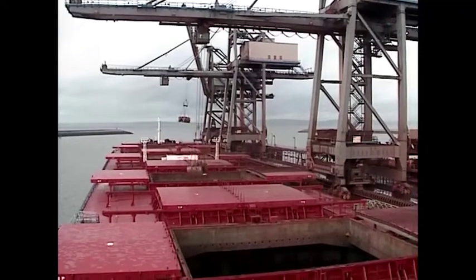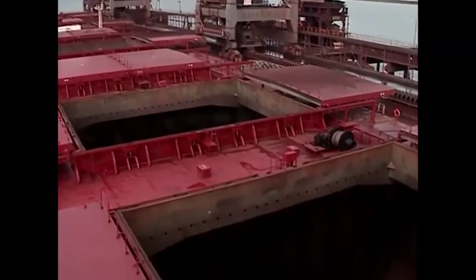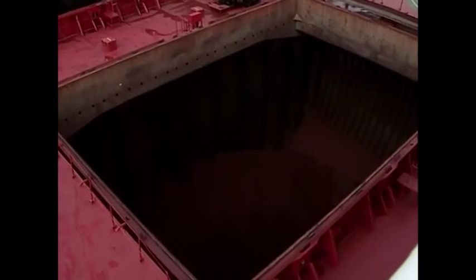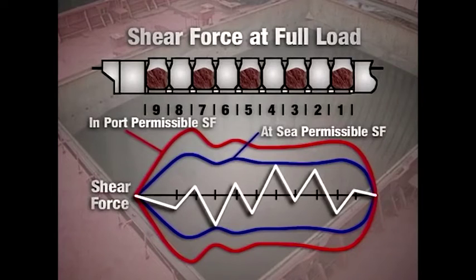During port operations, the system provides hull stress information which allows the officer in charge to monitor properly the synchronization of actual loading and de-ballasting operations, highlighting any departures from the loading plan. This is particularly valuable as small deviations in cargo loading can result in disproportionately higher stress levels.